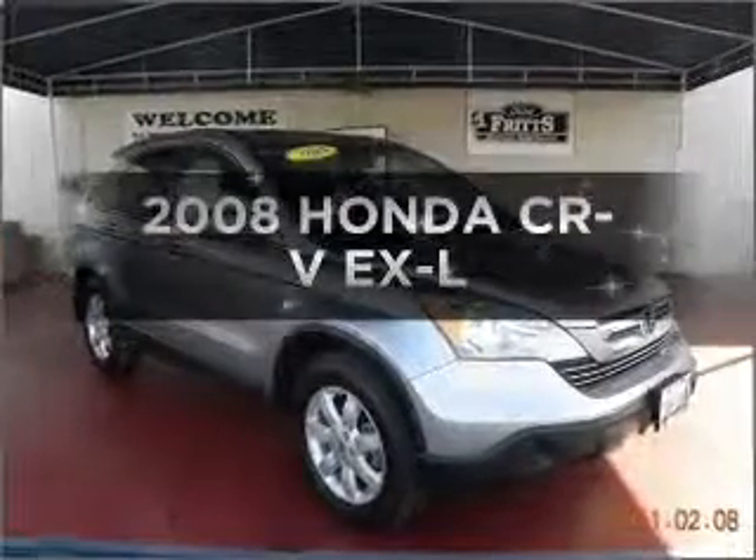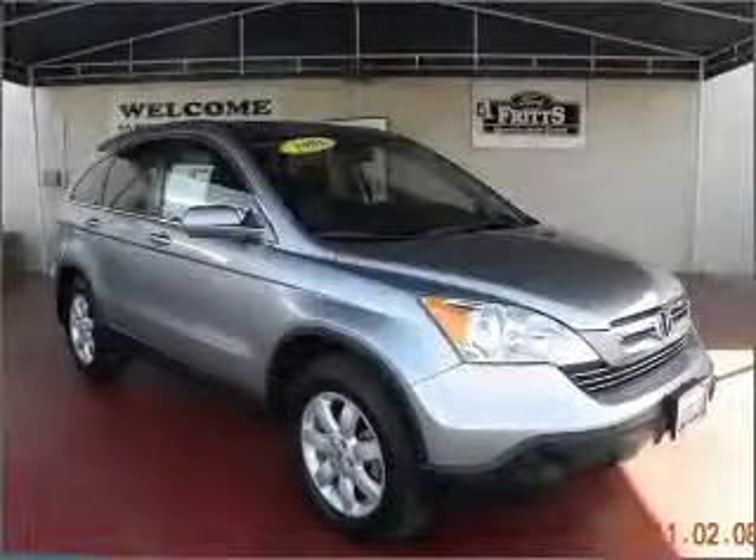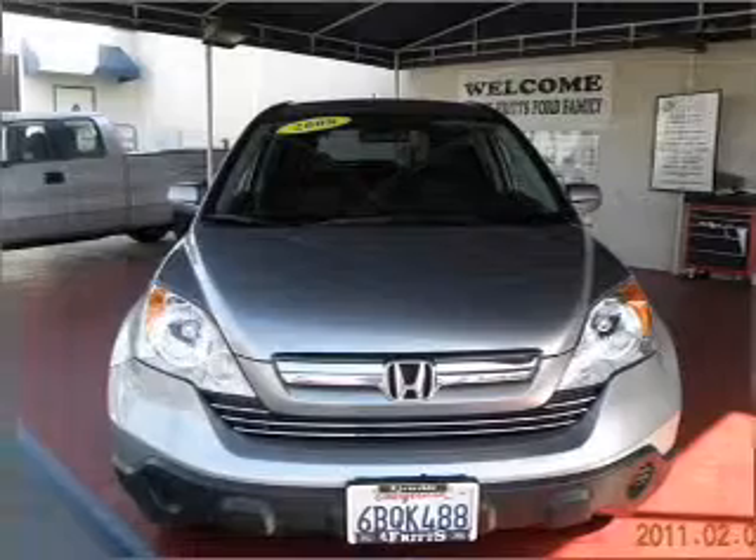Introducing the 2008 Honda CR-V. Everything you need under one roof with this great vehicle.